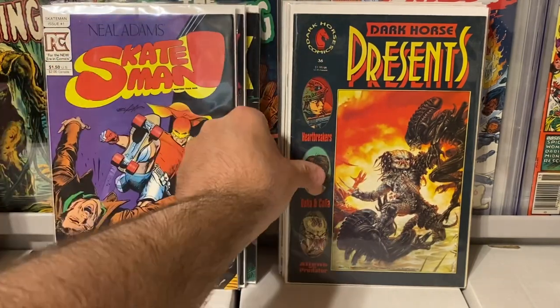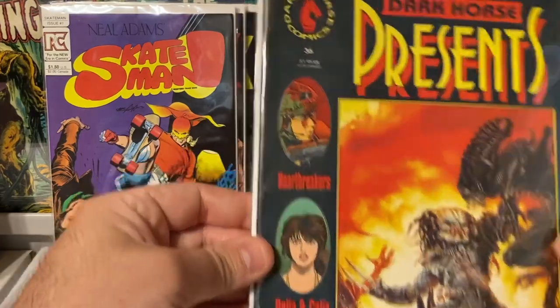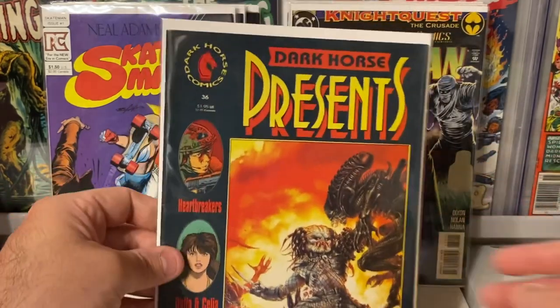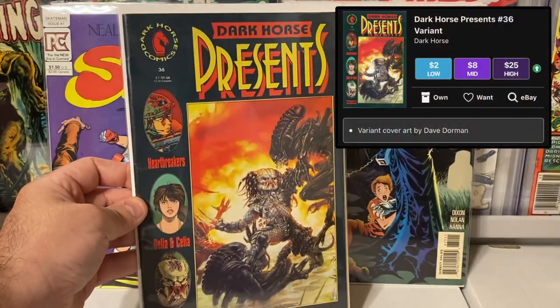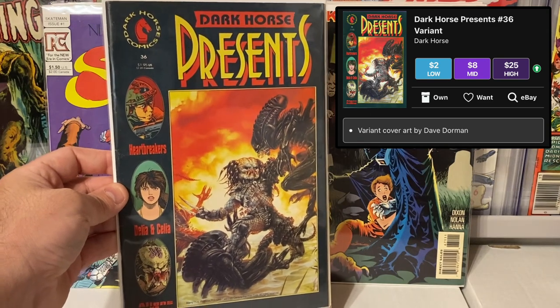Another cool book I found in the dollar bin was Dark Horse Presents issue number 36 — awesome Alien vs. Predator cover. I collect this run and I didn't have this one in my collection. It's got some spine ticks, but overall it looks pretty good. Just a great cover — love the art on there. Can't go wrong for a dollar.